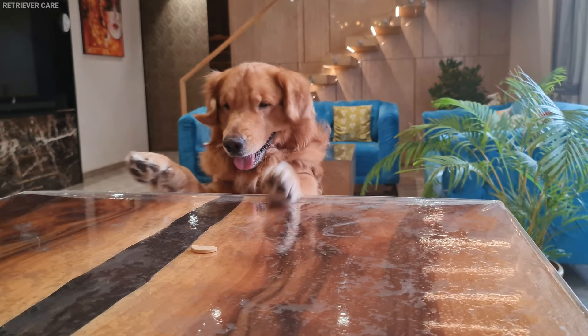If you have any other questions regarding the purity of your Goldie, leave a comment down below and make sure to like this video for more Retriever Care info. See ya!